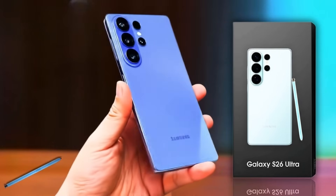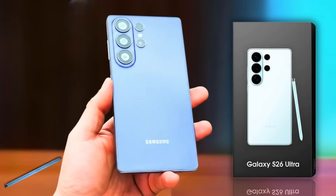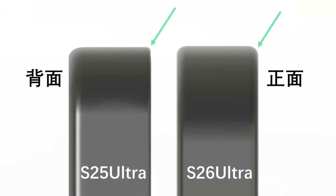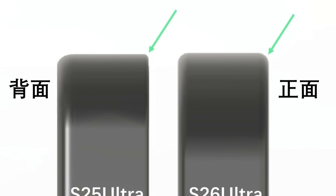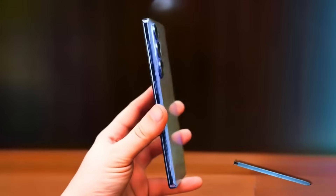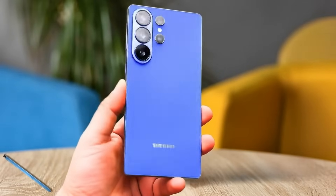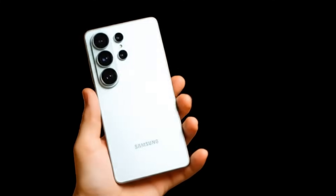This should make the phone more comfortable to hold while still keeping the premium flat design Samsung introduced with the S25 Ultra. From the side-by-side images, you can clearly see that the corners of the S26 Ultra look smoother and less aggressive — a small adjustment, but one that could improve the overall in-hand experience. To sum it up, the Galaxy S26 Ultra is shaping up to be thinner, sleeker, and more ergonomic than its predecessor, while also keeping an edge over Apple in terms of design refinement. Do you prefer the sharper look of the S25 Ultra or the more rounded feel of the S26 Ultra?